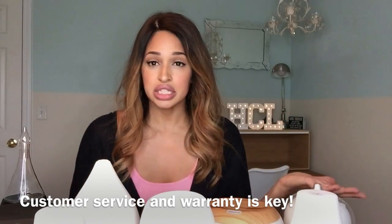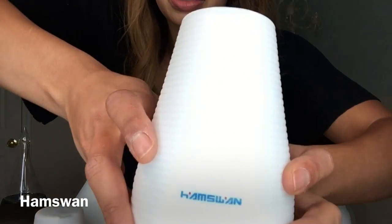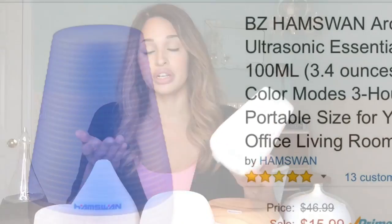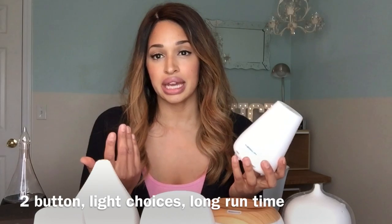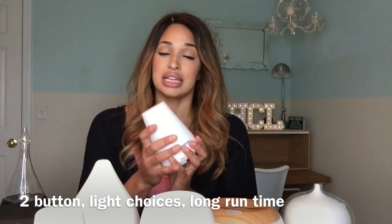My favorite budget diffuser is this little Ham Swan diffuser. It's a 100 milliliter diffuser. I like small tanks in diffusers because it tends to preserve the oil and the smell of the oil for a longer period of time. This company has really good customer service and they have a great little diffuser here at the $16 price point. For anybody who's just starting or they want to give a gift, this is a wonderful gift because it does an excellent job. It still has all the rotating colors and it still runs six to nine-plus hours.